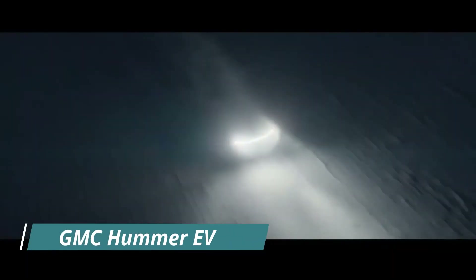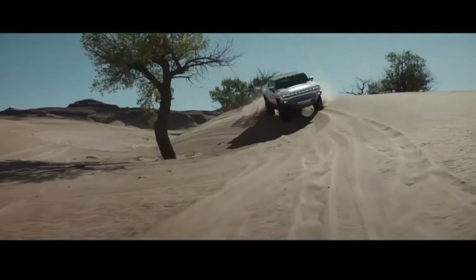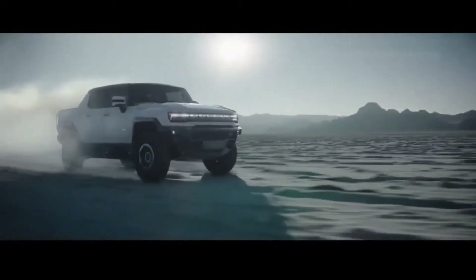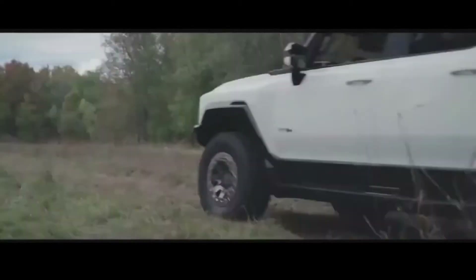Number 4: GMC Hummer EV. Unlike previous gas-guzzling Hummers, the upcoming 2022 GMC Hummer EV will be all-electric. It will launch as a pickup truck with an SUV body variant arriving later. With up to 1,000 horsepower from its best powertrain option, which uses three electric motors, the beast has an estimated range of over 300 miles per charge and can accelerate from 0 to 60 miles per hour in three seconds.